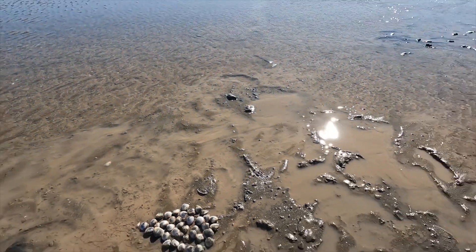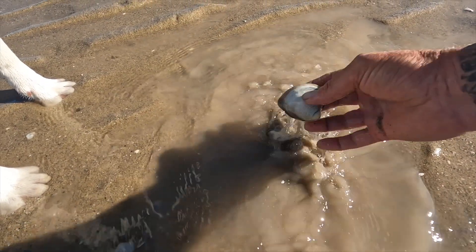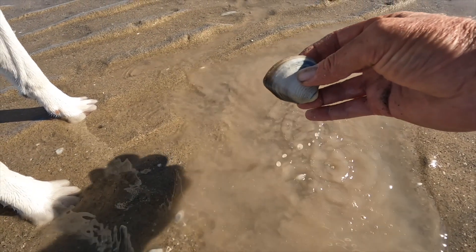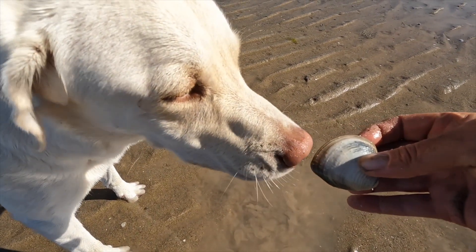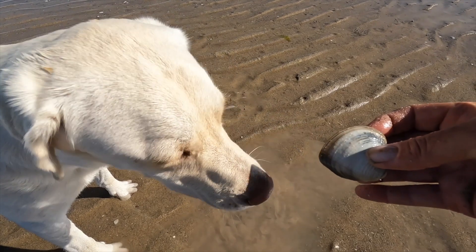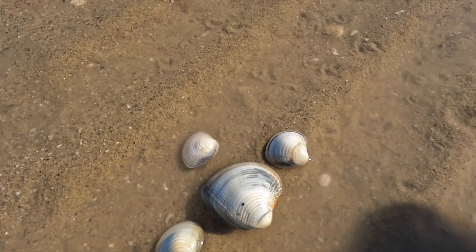Finding what we call keepers is where your patience comes in. Keepers are big meaty clams, and there are about 1 in 50 of the clams that you will find. Oatmeal and I find about a dozen keepers per hour of clamming. This is how much bigger a keeper is than most of the clams you will find.